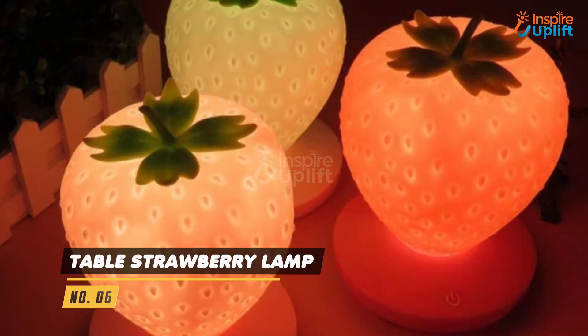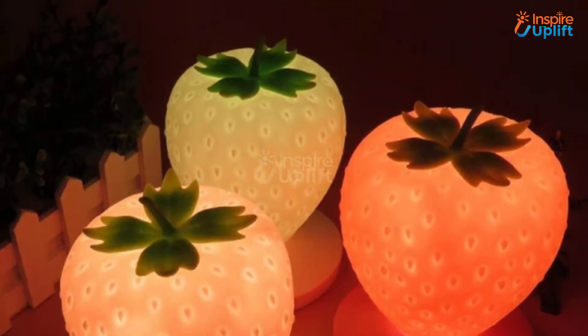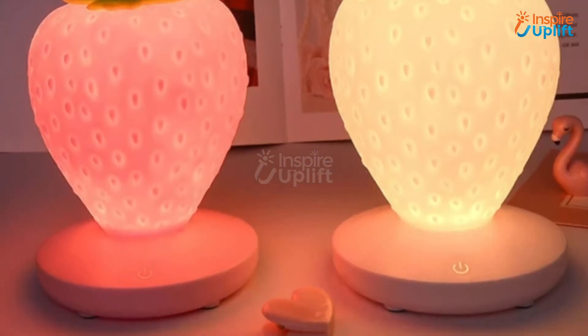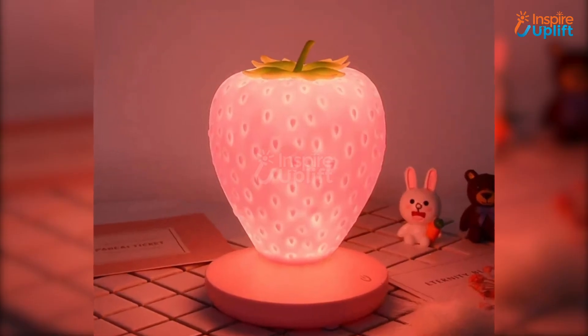At Number 6 we have Table Strawberry Lamp. Having a romantic light feature at the bedside table is not less than a necessity for a newly married couple. Because of touch-sensitive operation, you can control it without any hassle.